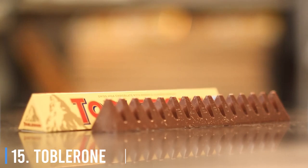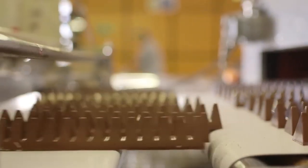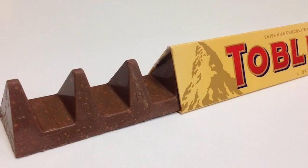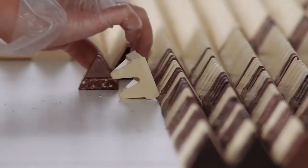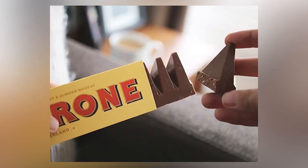15. Toblerone. The delicious Toblerone candy bar was first manufactured in Switzerland, so it's easy to see why people assume that the odd triangular shape is a shout-out to the Swiss Alps. Actually, the design of the chocolate bar is all about function, not aesthetic. The pieces are in triangles so that if you press on one of them with your thumb, it will snap off easily and leave you with the perfect-sized serving.